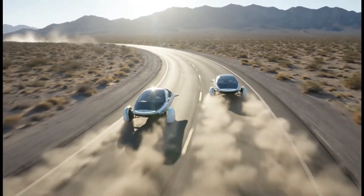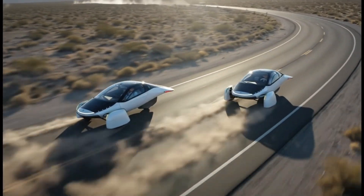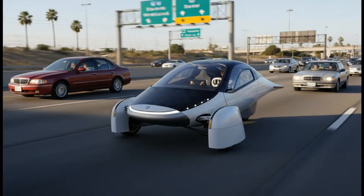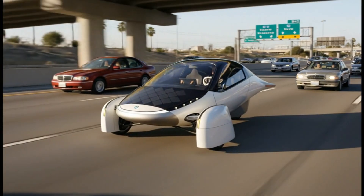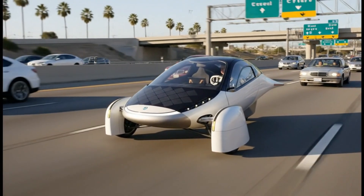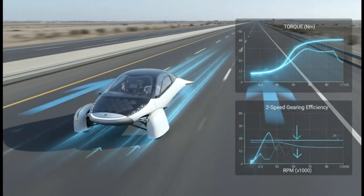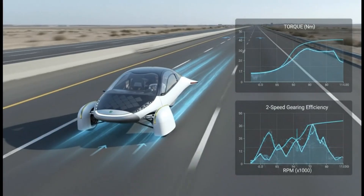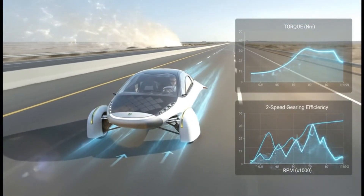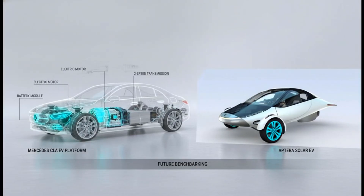Have you ever followed a company so closely that one announcement suddenly flips everything you thought you knew? That's exactly what just happened with Aptera. The company known for extreme efficiency, radical simplification, and solar-first design is now exploring something almost nobody expected: a transmission. And not just any transmission — a two-speed system designed specifically for electric vehicles.